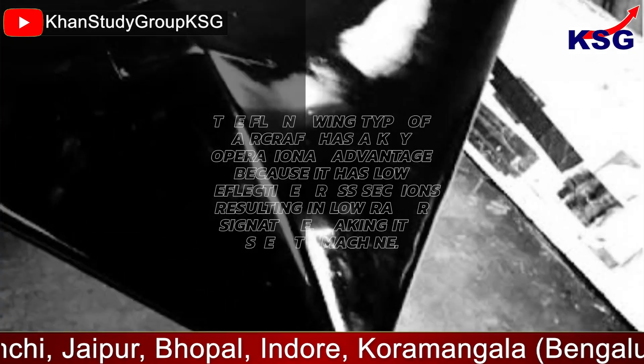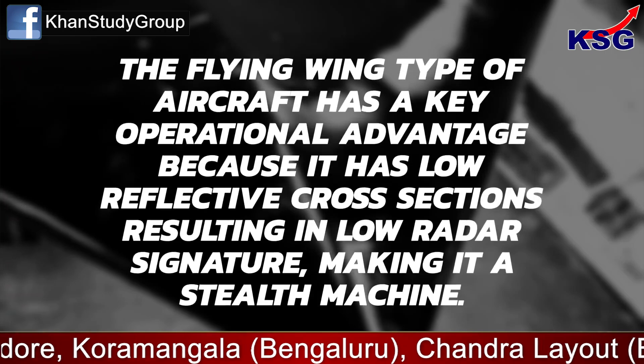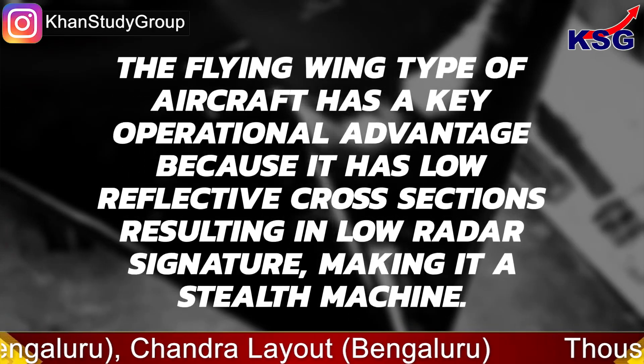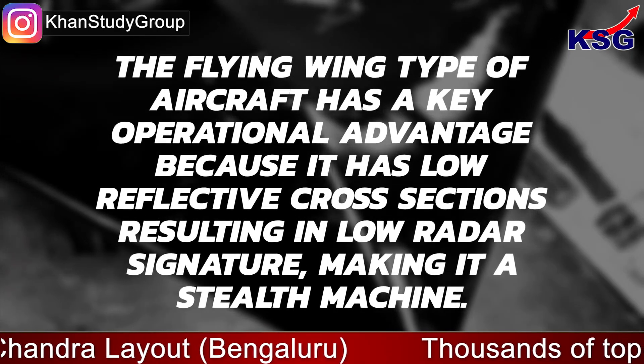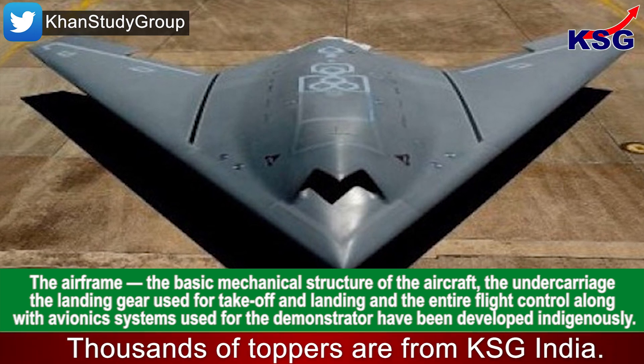This is as demonstrated by some of the advanced bombers in the USA's arsenal, like the B2 bomber. The flying wing type of aircraft has a key operational advantage because it has low reflective cross-sections, resulting in a low radar signature, making it a stealth machine.